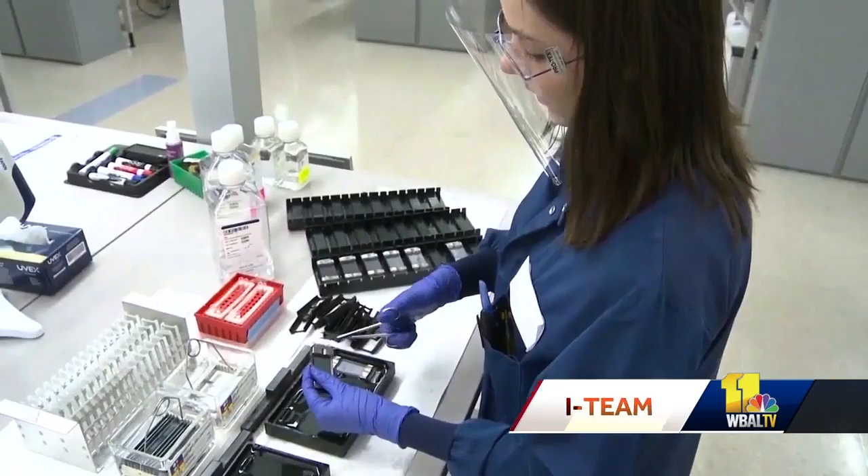Expert genealogists can take any matches and meticulously trace them back through a family tree to eventually pinpoint a suspect. We've already had about a dozen solved cases, and many of these are cases that have been cold for decades. We're finding that in basically over 50% of the cases that come our direction, we're finding matches that are workable — over half of the cases now have some light when previously everything else was darkness.